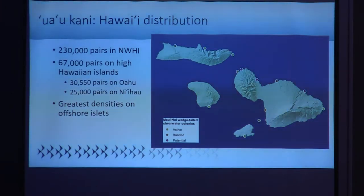In Maui Nui, shown here on the map, the orange and yellow dots are the currently active colonies. We band at the colonies indicated by orange dots, so I'll go through these by name. Up on the north shore of Molokai is Moomomi. Havea is the colony on the west shore of Maui. Ho'okipa is on the north shore, Kama'ole 3 beach park is on the south shore, and then our islet Molokini.